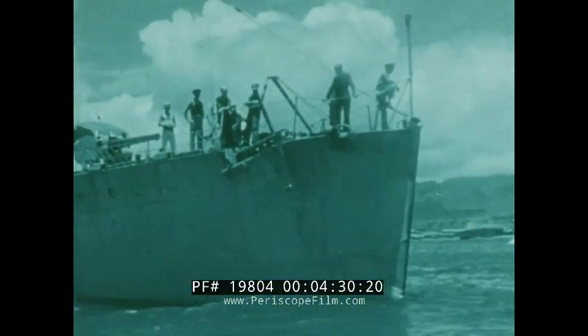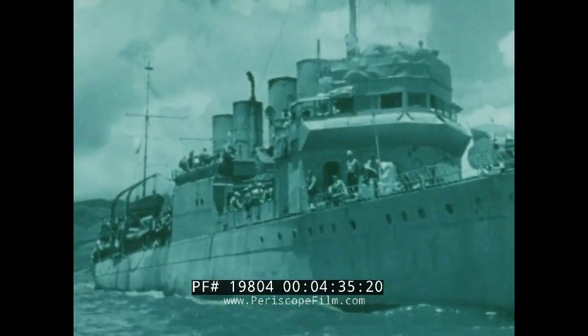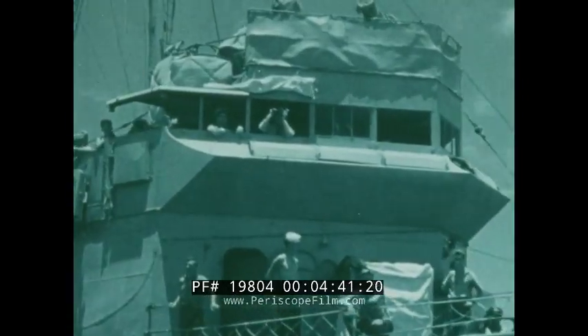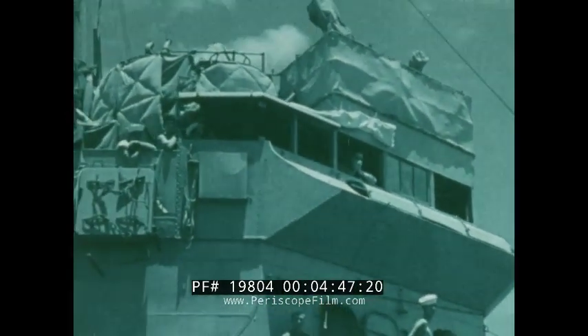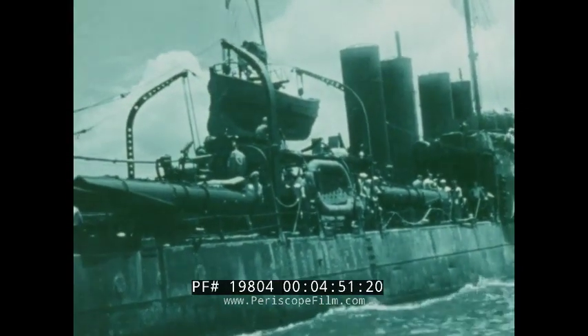In the late 1930s, the U.S. Navy began to outfit its ships with a primitive radar. At the time, it was one of the best-kept secrets in the world, and for a very good reason: in the next few years, it would change all the rules and dimensions of naval warfare. Some say radar was the weapon that won the war.